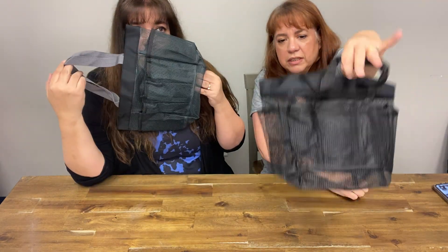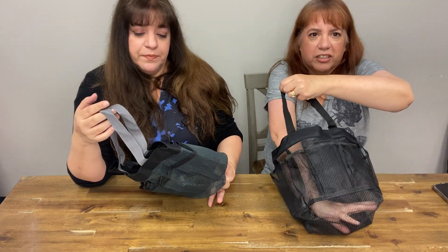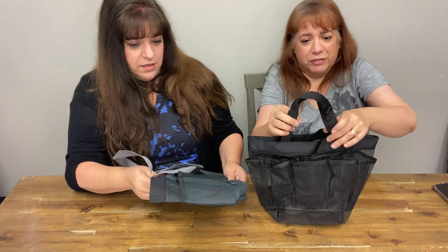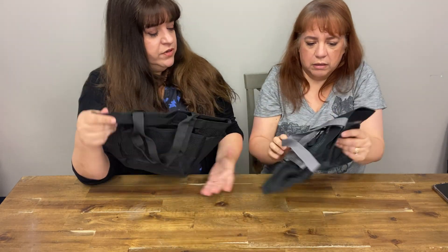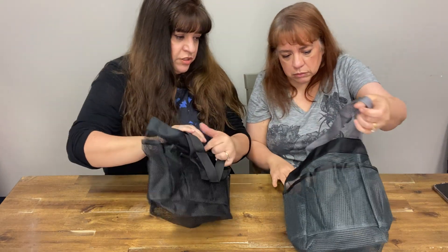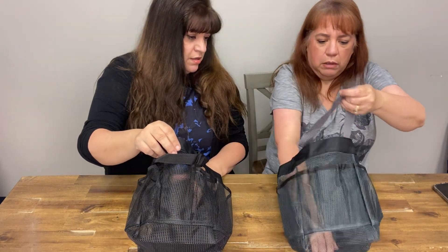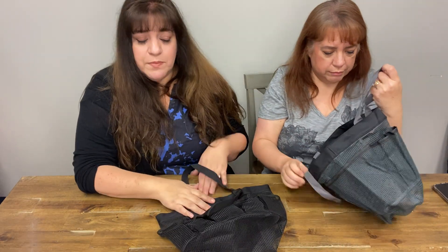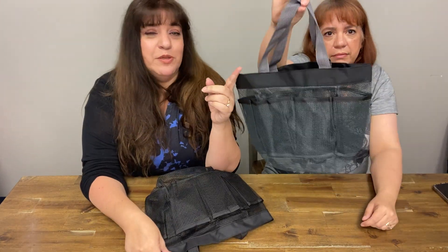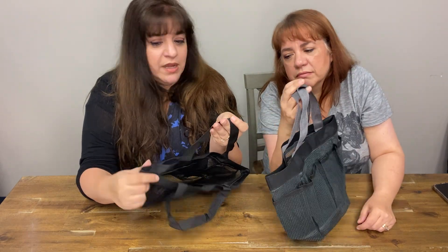It does smell a little — that plasticky kind of smell, which is an unfortunate side effect of ordering anything online. Feeling both of them, they feel exactly the same except for the color. All black is $3.98; gray handles is $2.98. Even the handles seem to be the same material, just a different color.